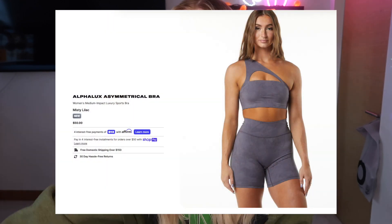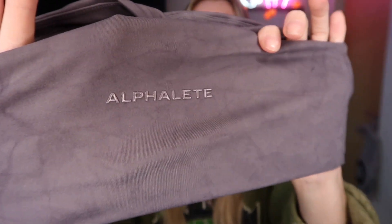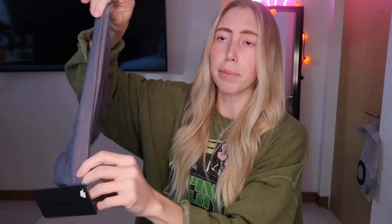This is the Women's AlphaLux Asymmetrical Bra in Misty Lilac in an extra small. Everybody said they had the longline version last time it launched, and I'm so happy I got it with the shortline because I love this — it's so cute. It's a one-shoulder bra with a little cut in the middle. It has the same rubber detailing on the back in the same color as the garment, which blends in really well. It has a rolled-over hem and comes with removable pads.